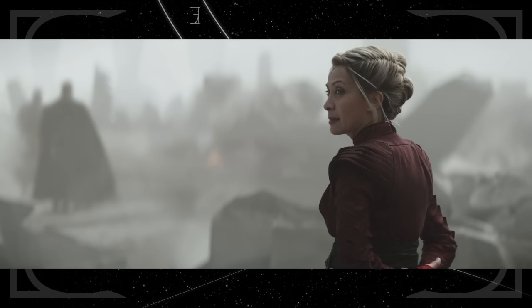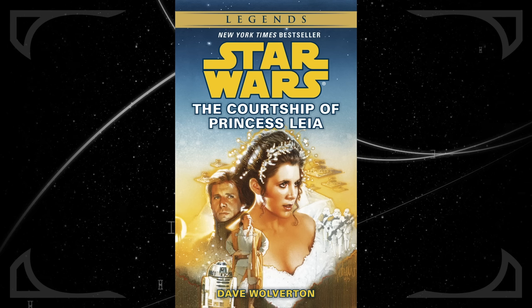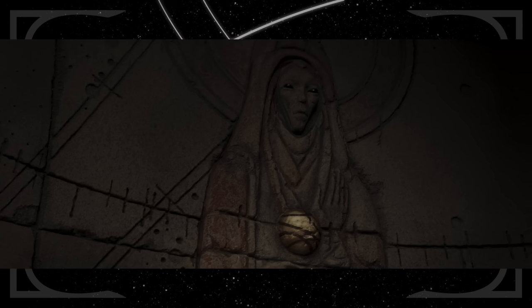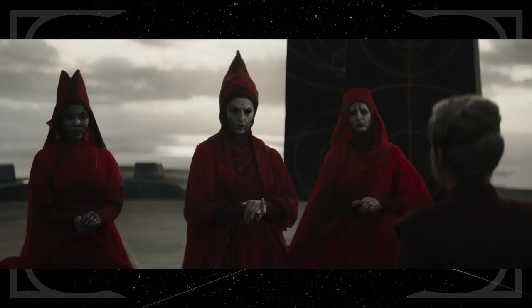Back on Arcana, we confirm that Morgan Elsbeth was a Nightsister. The Nightsisters of Dathomir were witches that harnessed the dark side of the Force through magic — first created for the book The Courtship of Princess Leia and later brought into the Clone Wars. The ruins have faint remains of red paint, and the robes and headpieces look similar to the leader of the Nightsisters in the Clone Wars, Mother Talzin, and of course the Great Mothers, who we'll be talking about more later.